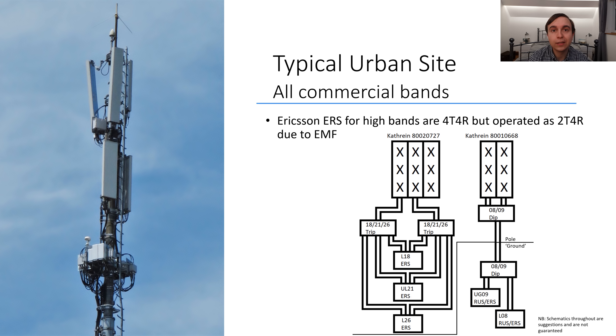Each of the high band ports going to the Kathrein antenna has 1800, 2100 and 2600 MHz triplexed together. A thing to note about this site and many urban sites is that while they use 4-transmit, 4-receive capable Ericsson Radio System remote radios, they don't actually operate in 4-transmit — only 2-transmit with 4-receive. This provides increased receive diversity over a conventional 2T2R system. The reason they do not operate with 4-transmit is likely due to Switzerland's incredibly strict radio emission limits, which would mean they would have to alter the coverage footprint from these sites to avoid exceeding the regulatory threshold.